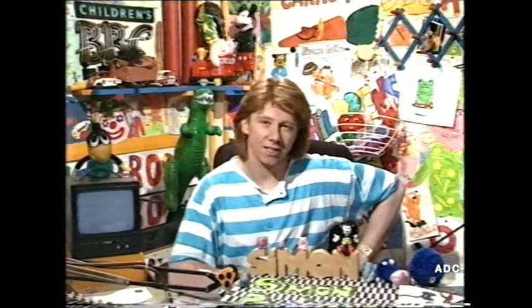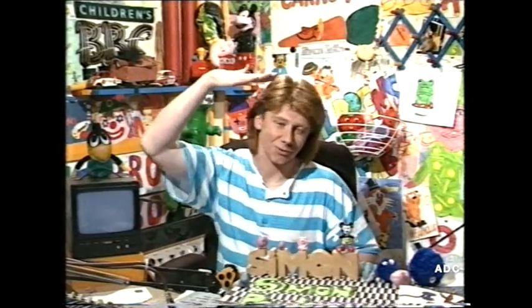Good afternoon. Monday again. Welcome to Children's BBC — a fabulous week lined up for you. However, this is my perturbed look today because I am up to here with everything.